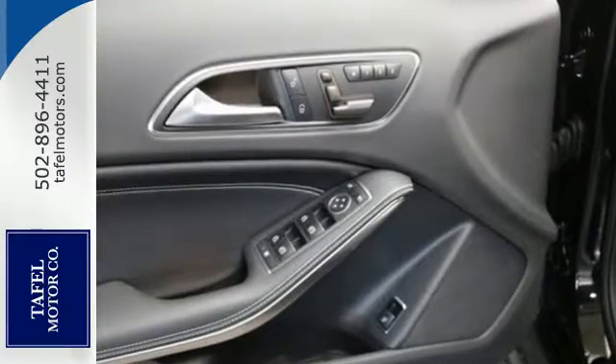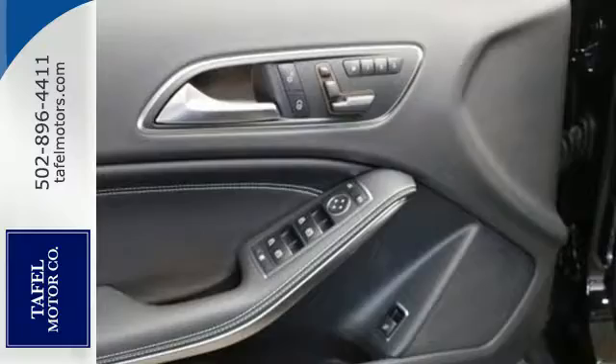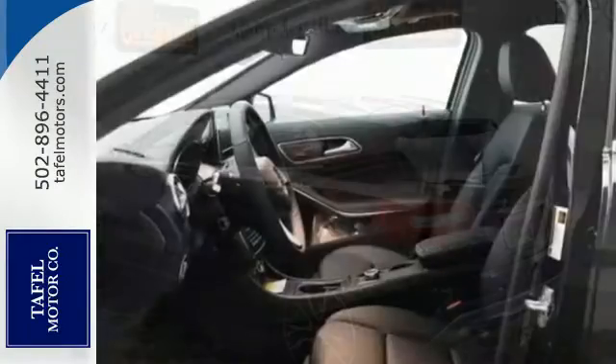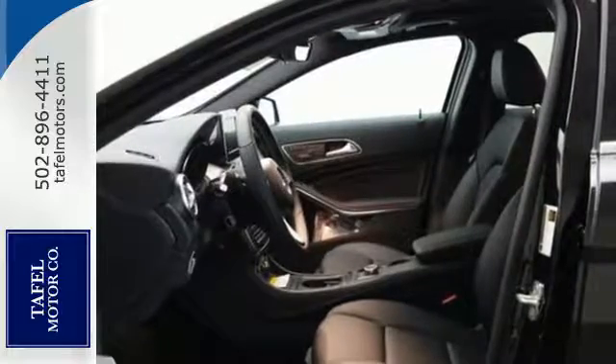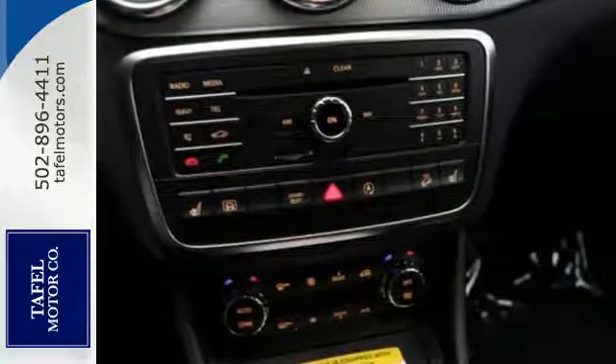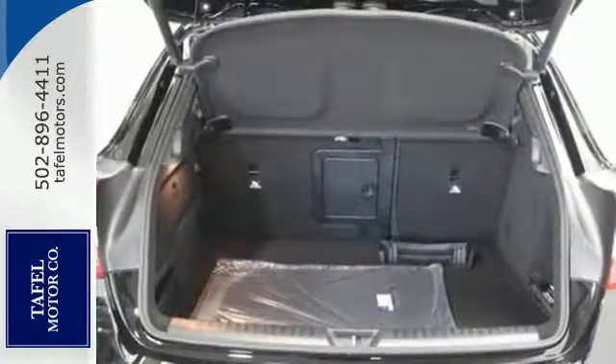Get in and get going with SmartKey with Keyless Start, a 2.0L turbo engine, a 7-speed DCT dual-clutch automatic transmission, and Dynamic Select which allows you to choose between Eco, Sport, and Manual modes. Satisfying capability is complemented by safety features including Attention Assist.